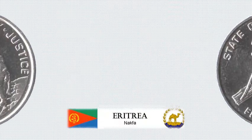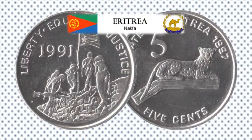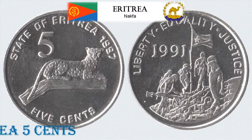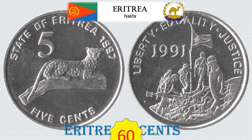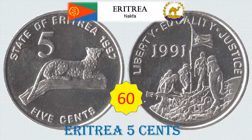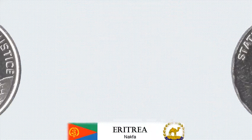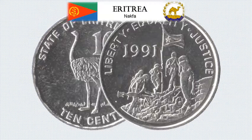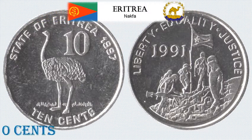Eritrea 5 Cent Standard Circulation Coin. 2.7 grams, Nickel clad steel, 18.9 mm diameter. Obverse: Leopard on branch. Reverse: Soldiers with flag. Approximate catalogue value: rupees 60.